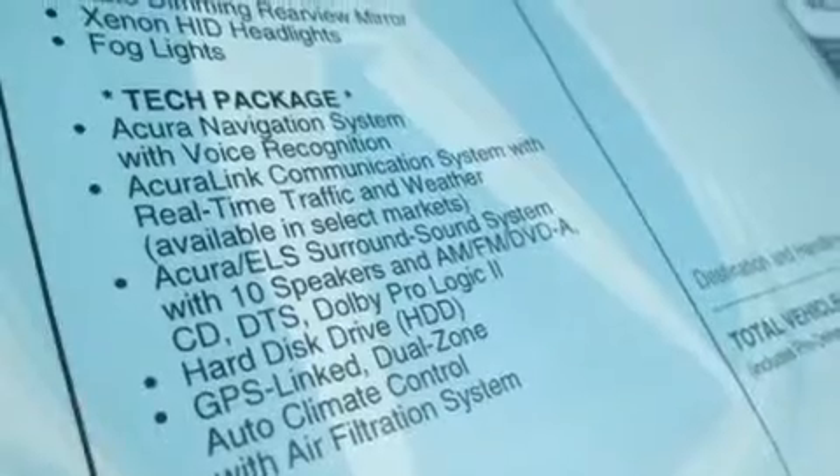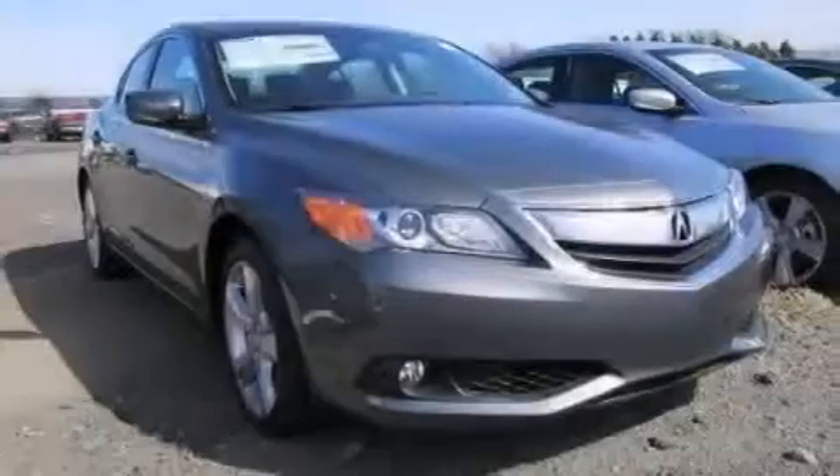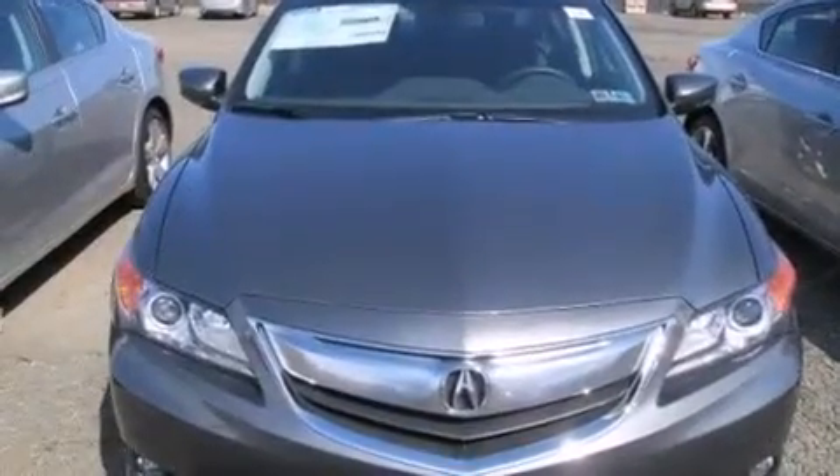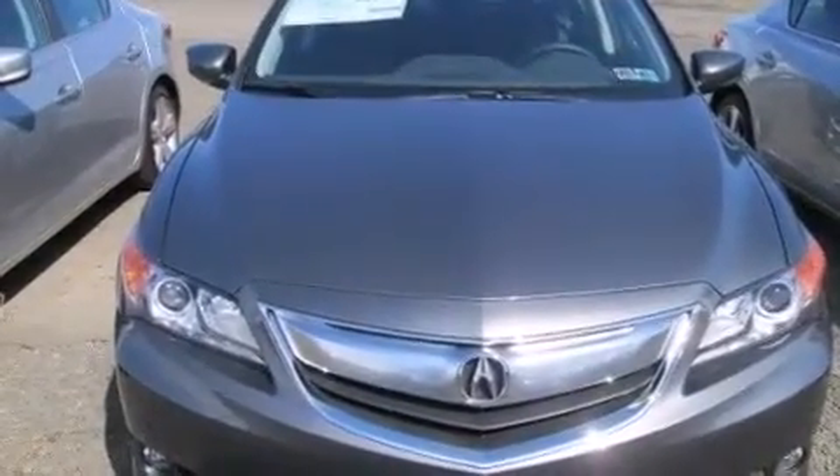Additional top features include a premium audio system, commercial-free satellite radio, a multi-link rear suspension, traction control and stability control systems, aluminum wheels, and a tire pressure monitoring system.